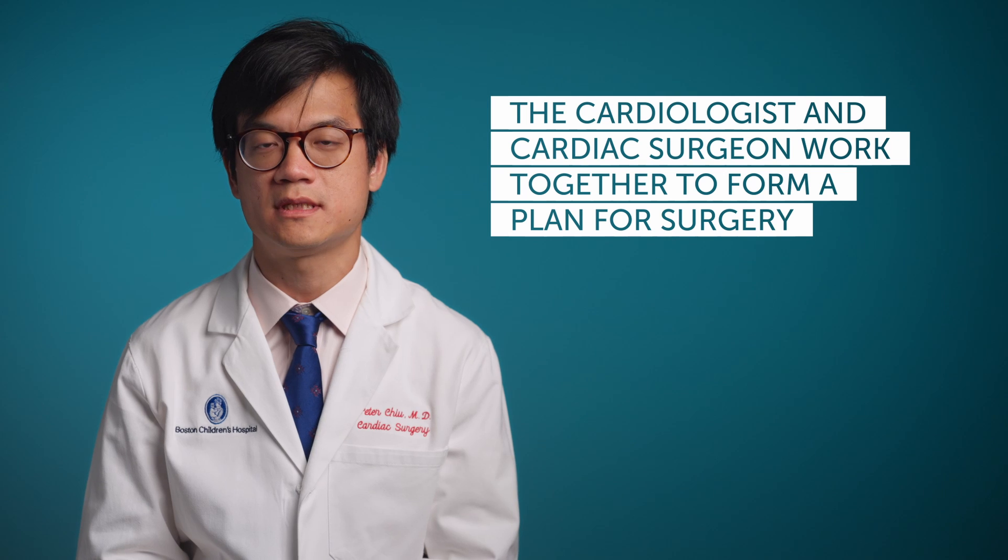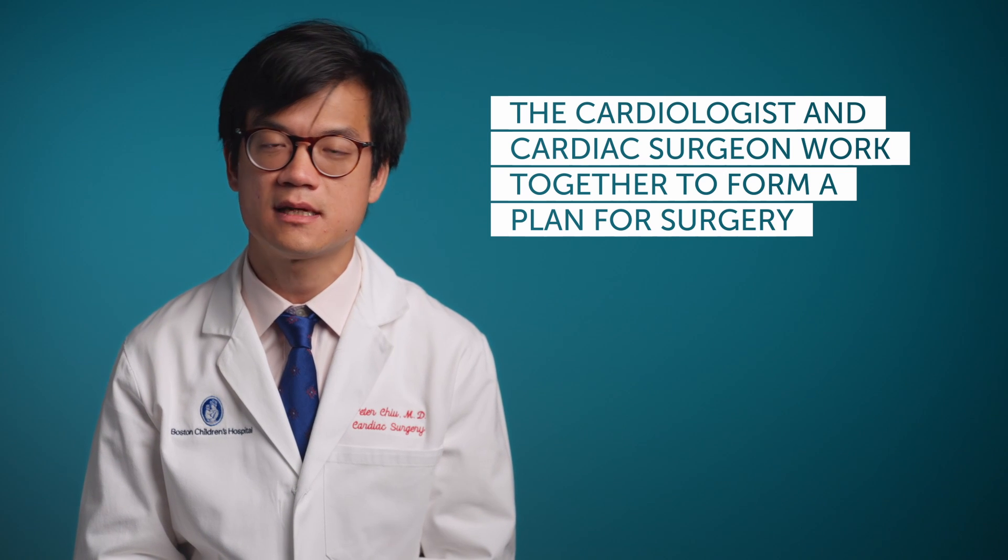After the diagnosis is made, the cardiologist and cardiac surgeon work together to formulate a plan and discuss this with the patient and the patient's family in order to make sure that everybody's on the same page. Oftentimes the treatment is clear-cut. In more complicated cases, the patient is discussed in a larger setting with internationally renowned experts in order to formulate a plan together.